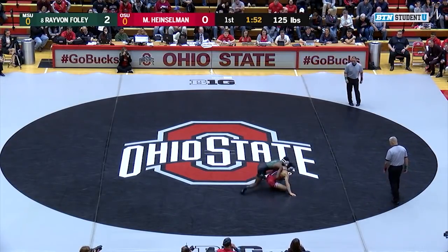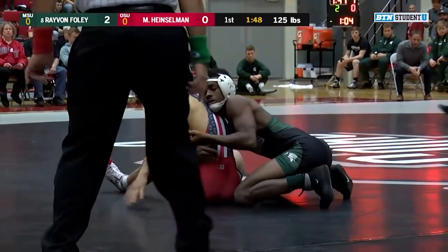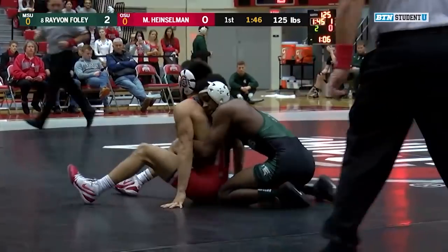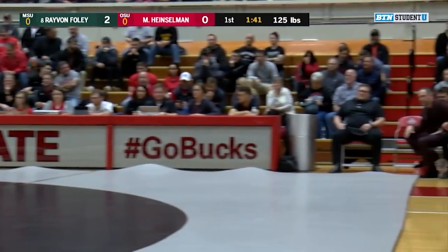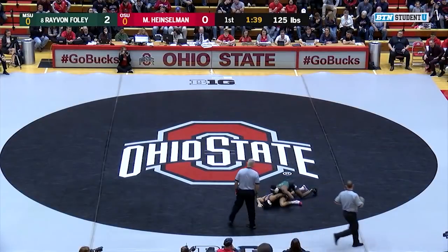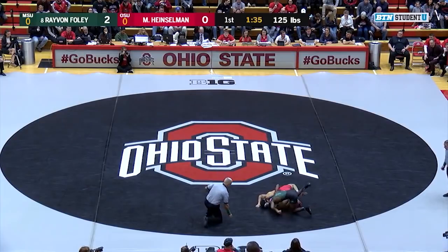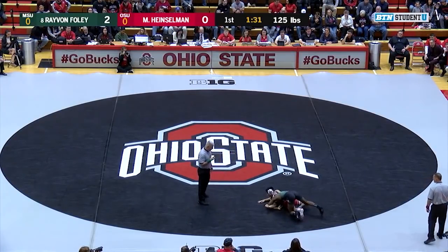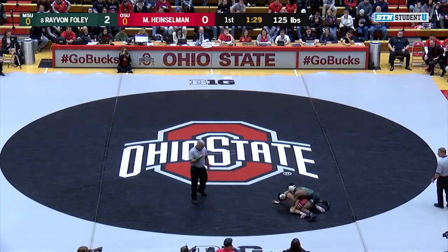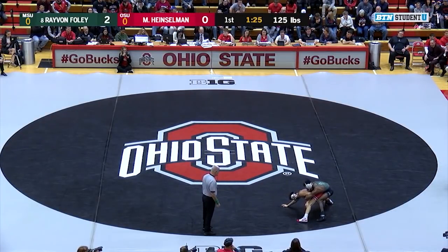Foley approaching that one minute of riding time — he's got it now. It's a good quick takedown early in the first period here, the first of ten matches at St. John Arena. And Heinzelman able to keep moving but hasn't been able to get rid of that seat belt, and Foley doing a good job side to side. A lot of sit-out attempts by Malik. Hasn't been able to break away yet. Again, their 2014 freestyle match — I believe it was at Fargo — only lasted 20 seconds.